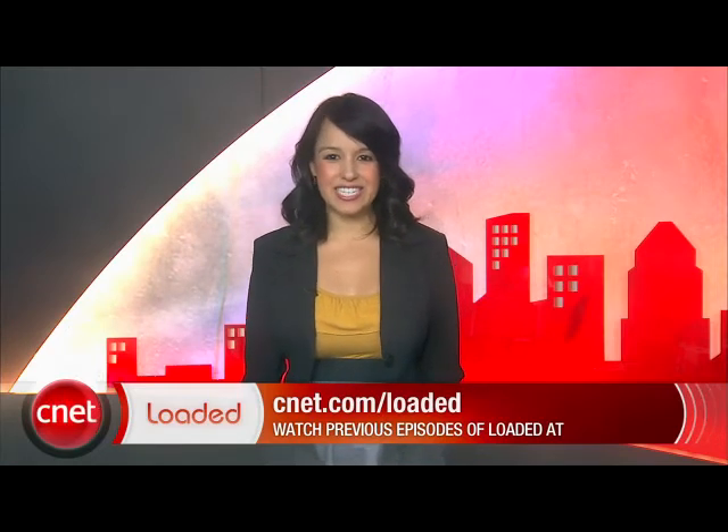Those are all your headlines for today and that wraps up your week of getting loaded. I'll see you on Monday. Thank you for watching. I'm Natalie Del Conte with CNET TV and you've just been loaded.